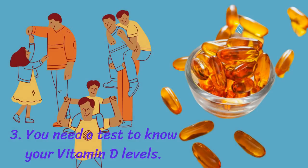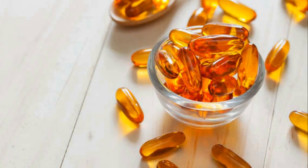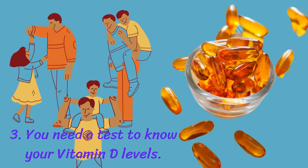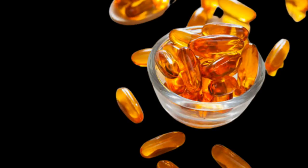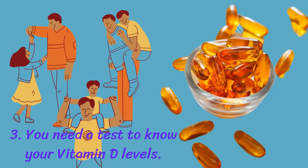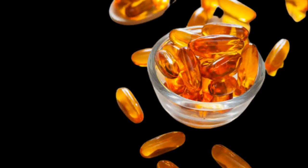You need a test to know your vitamin D levels. Aside from the different forms, it can be confusing to know how much you need. The National Institutes of Health offers recommendations on how much vitamin D you need each day based on your age, but the daily upper limit for adults is 4,000 IU. If your total intake is below this level, there is no difference in safety between taking the different forms.